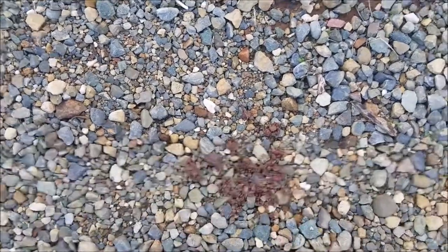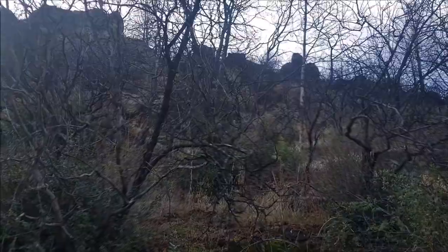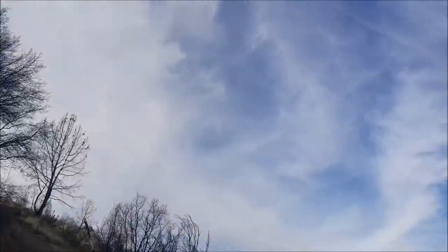Almost to the top. I think there's some coyote scat with berries in it. I'm not too worried about coyotes, but there are mountain lions up here and that prospect scares me. I haven't seen any of their scat yet, so I think we're good. Finally made it to the last turn.